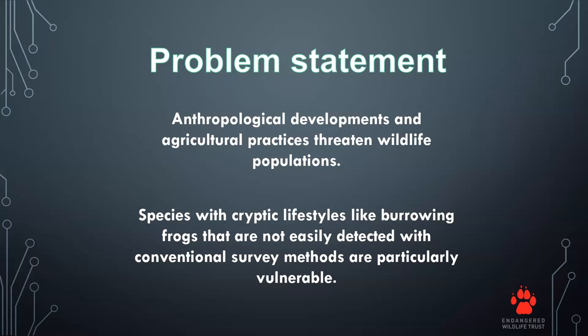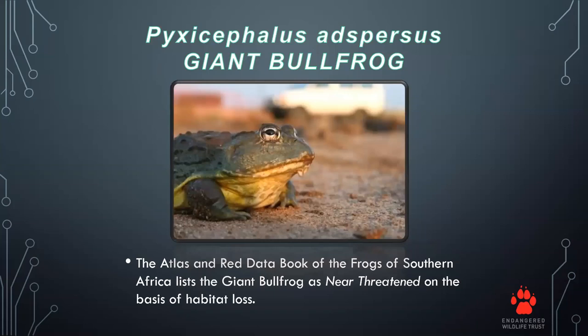Our journey started with the giant bullfrog, which ties into John Tarrant's talk on Friday. The giant bullfrog at the time of this study was a near-threatened species. It was also a protected species in the Gauteng province due to habitat loss and the extensive development that takes place there.